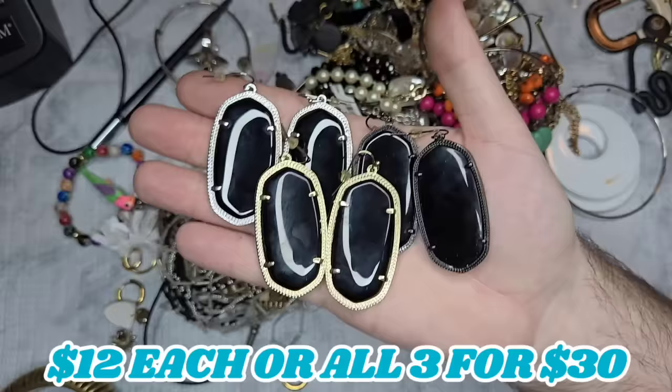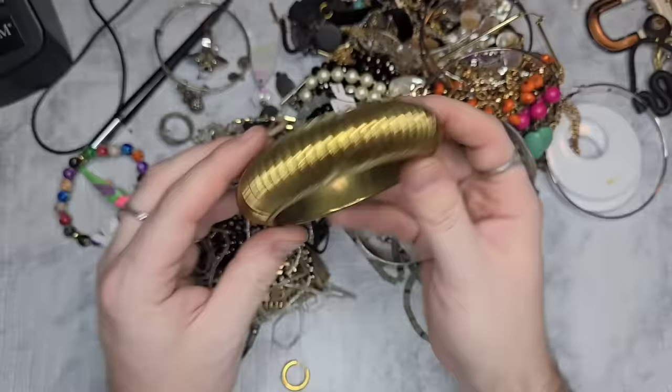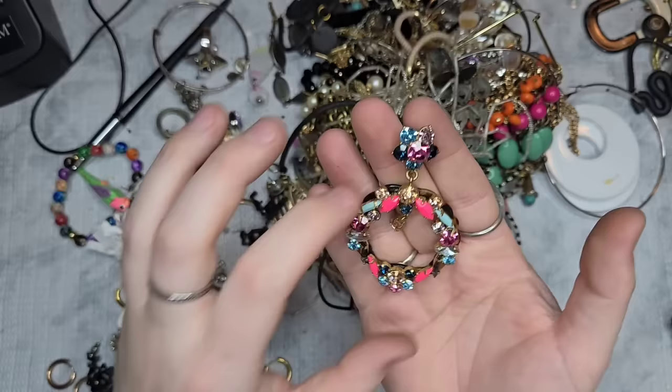That was a good find. Next we have a brass bangle — two and a half inch opening, some wear. Let's just do three dollars on it.